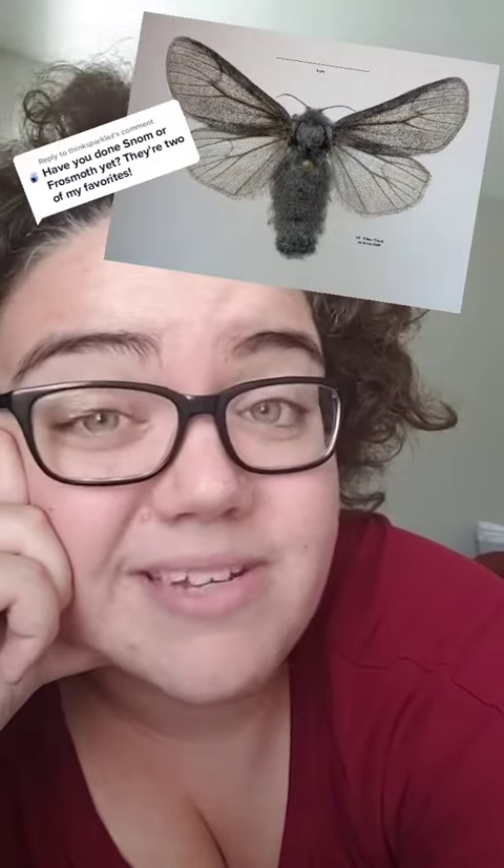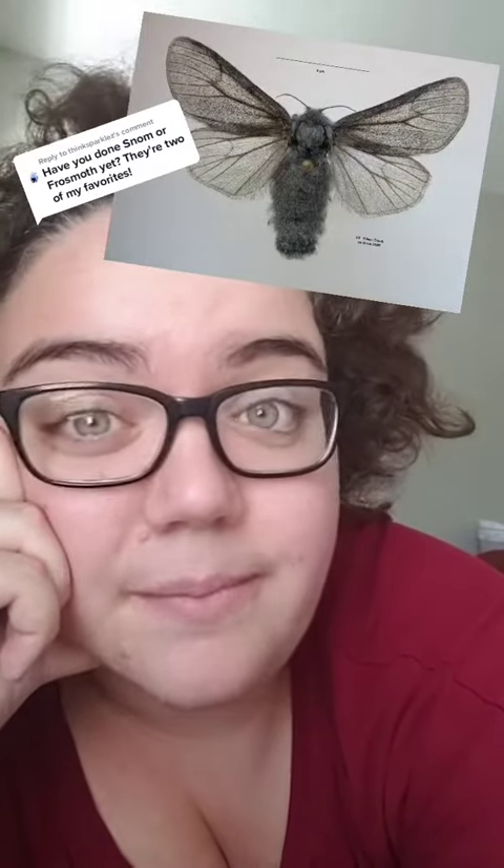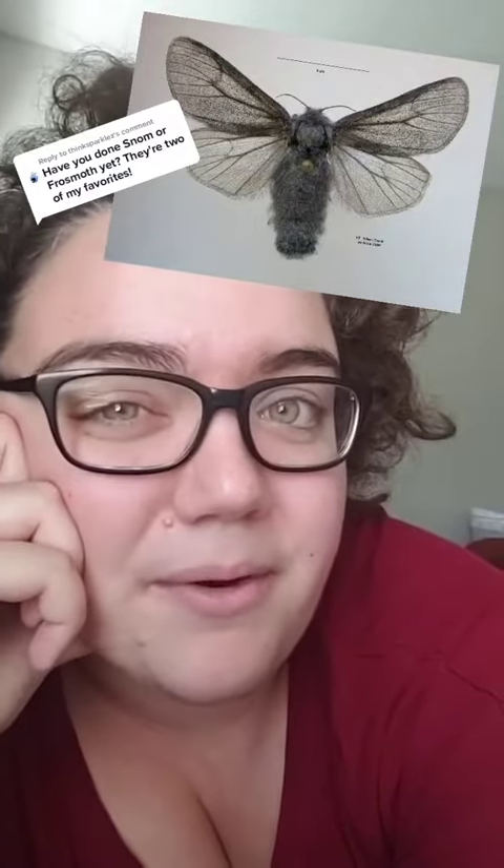This moth spends the vast majority of its life as a caterpillar, frozen. The caterpillar spends about seven years staying completely frozen for most of the time, and then just thawing out for a little bit in the summer. After seven years of freezing and thawing, eventually the caterpillar becomes this guy right here.